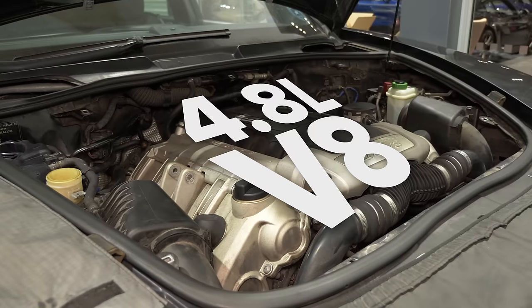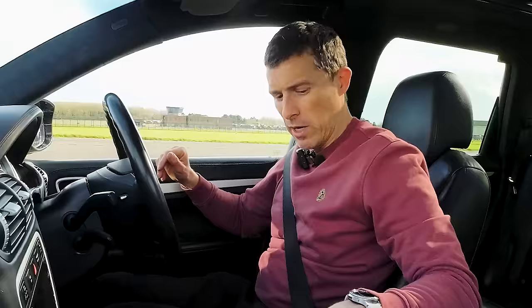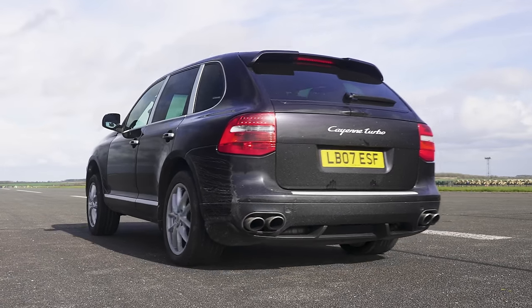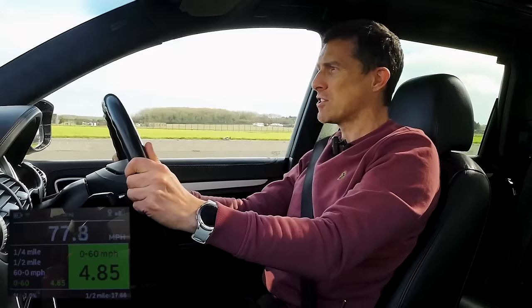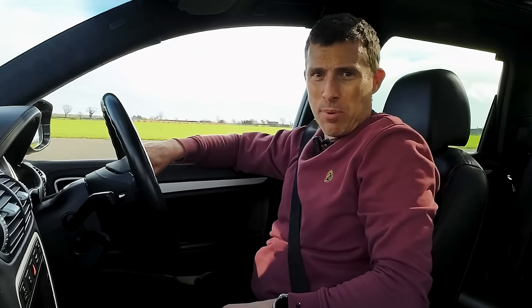Considering how much I've paid, I think we need to test the performance. According to Porsche, this 2007 Cayenne 4.8 should do 0-60 in 5.1 seconds. I'm going to see how quick it really is — I put it into sport mode, lower the suspension, brake boost it and time it. It shot off really well. 0-60: 4.85 seconds — that's good. Standing quarter mile: 13.2 seconds. That 0-60 from an old car like this — I don't think it's lost any horsepower.